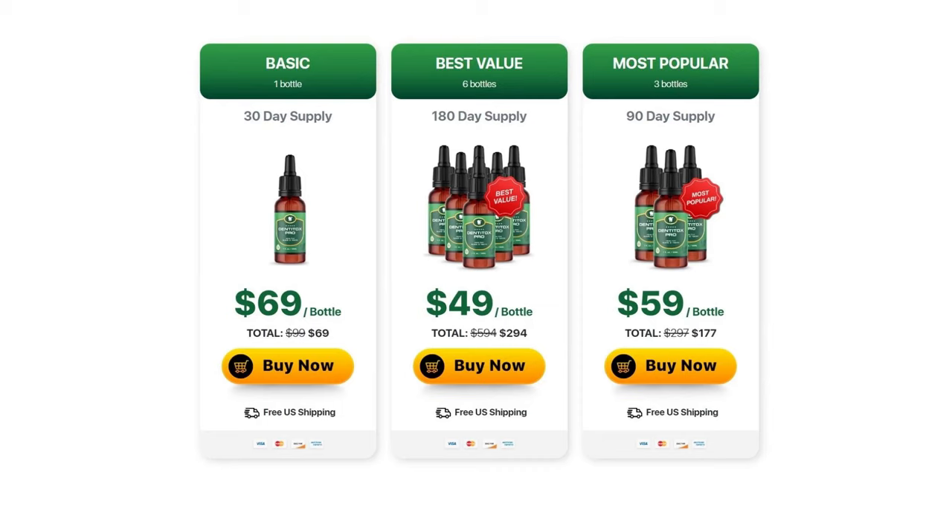I'm going to tell you how to use Denti Tox Pro. It's pretty easy. It comes like this, and you're going to use six drops onto your gums and teeth, and wash it throughout your mouth. You can do it before or after brushing your teeth. You can even drop it on your toothpaste — it's up to you.